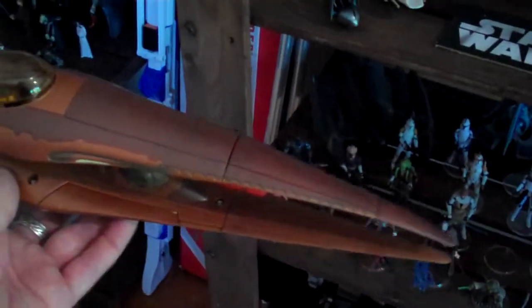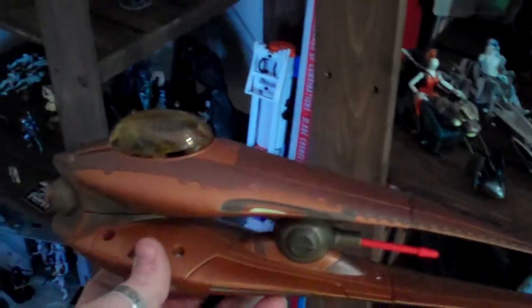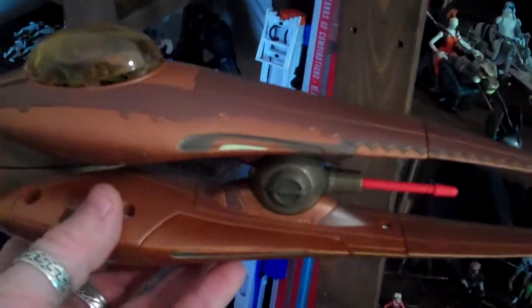G'day everybody and welcome to another YouTube video review. Today we're going to have a look at a very rare Star Wars vehicle — the Geonosian Starfighter. We saw these in Attack of the Clones and these really are quite rare. I'd been looking for almost a year to find one that I thought was a reasonable price.